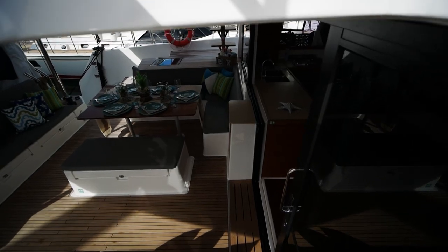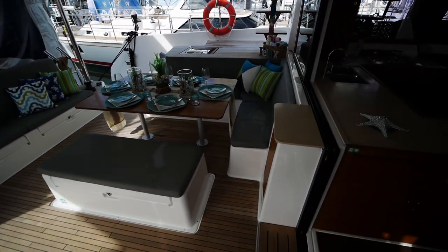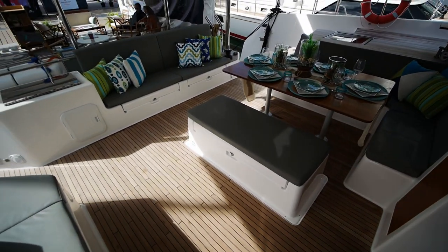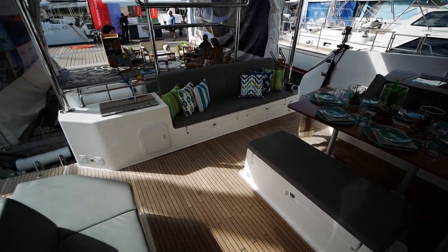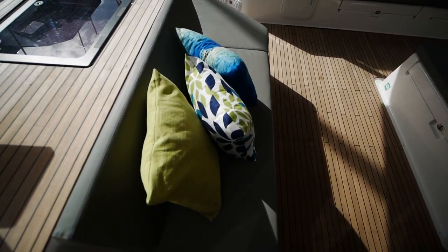We can step through this little companionway into the cockpit. We've got a U-shaped seating area with an island and a teak table. More seating on the stern side, a grill on that side, and a daybed beneath us.